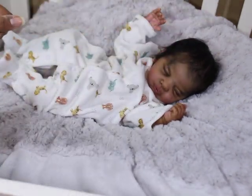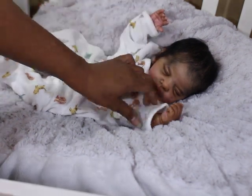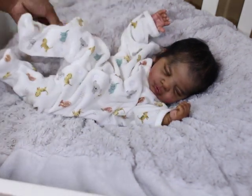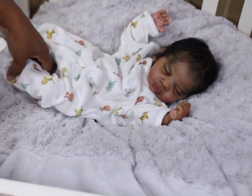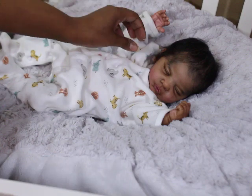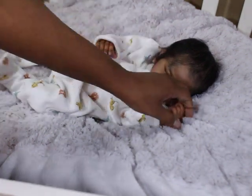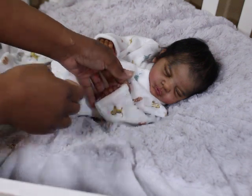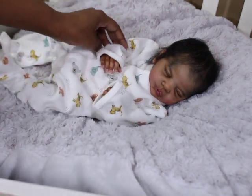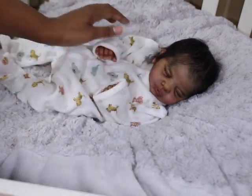He looks so cute, and I actually love that this sleeper is kind of baggy on him because it just makes it look even more realistic — babies' clothes always look like they're hanging off them, and it's so sweet.